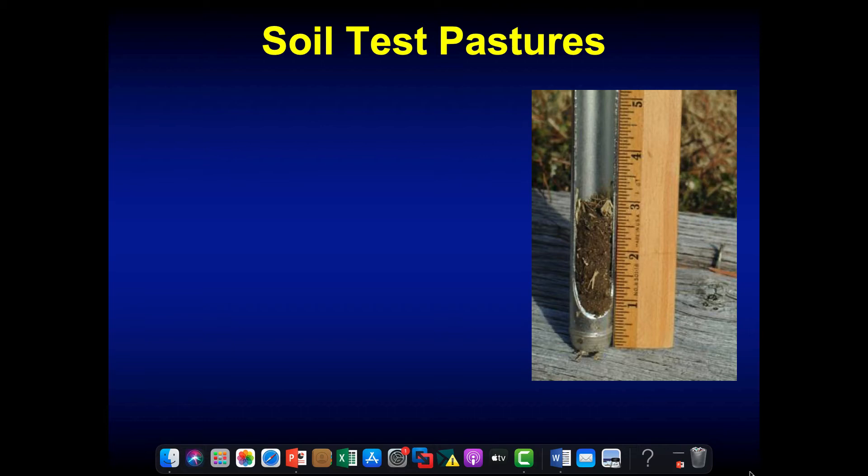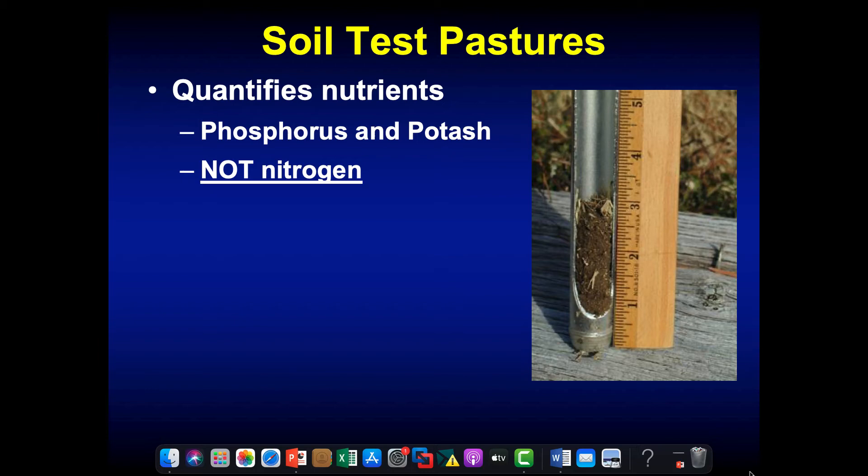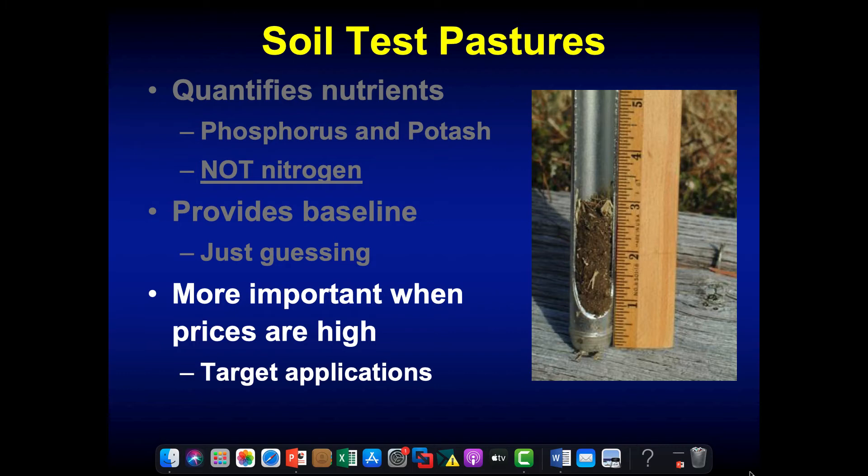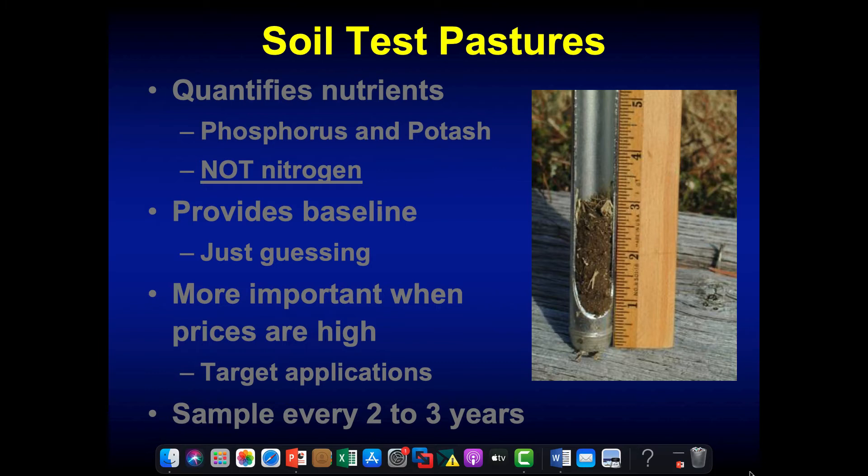Whenever we talk about soil fertility, it all starts with the soil test — and this is where your local extension agents can really help. The soil test quantifies phosphorus and potassium but not nitrogen, since nitrogen is a very transient nutrient in the soil. It also provides a soil pH. If we don't soil test, we're just guessing what to put on, and this is a really bad time with high fertilizer prices to be guessing. We want to put on exactly what we need and no more. We keep track of fertility levels by sampling every two to three years.